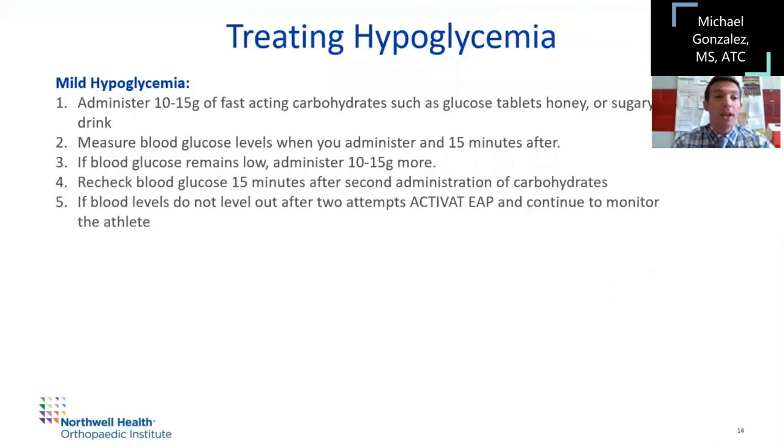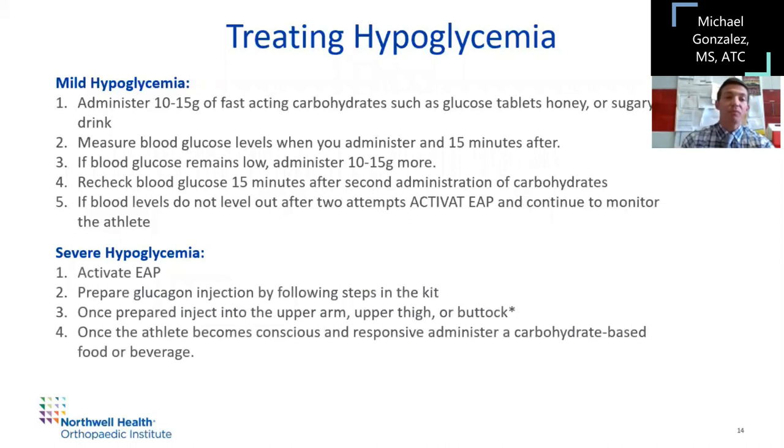Treating hypoglycemia: for mild hypoglycemia — athlete conscious and able to respond — administer 10 to 15 grams of fast-acting carbohydrates such as glucose, honey, or sugar. Measure their blood glucose when you administer and 15 minutes after. It's really a cycle of test, administer, test, administer. If blood levels don't change after two attempts, activate your EAP. If it's severe, activate the EAP right away. Prepare the glucagon injection with the instructions inside — it will walk you through how to mix the injection. Once prepared, administer in the upper arm, upper thigh, or buttock subcutaneously, not intramuscular. Once the athlete becomes conscious and responsive, administer a carbohydrate-based food or beverage and try to normalize their blood sugar.